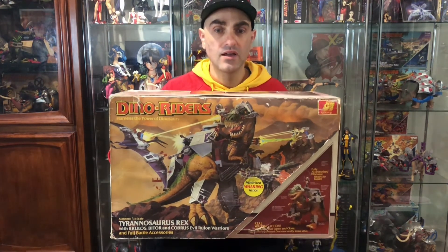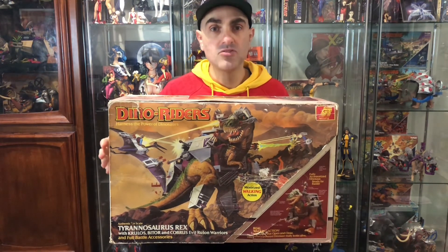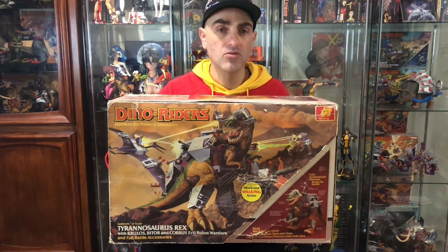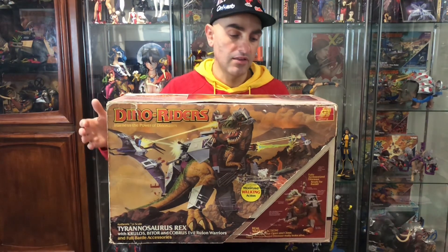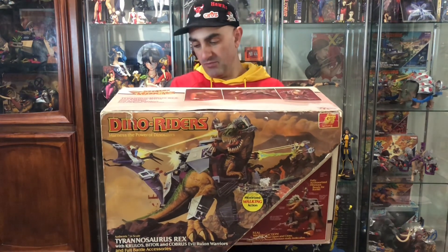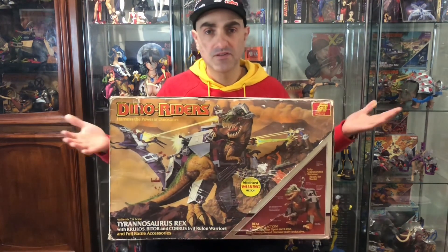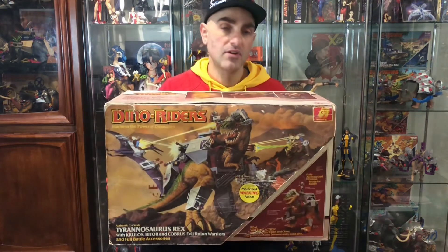It's so cherished by a lot of Dino Rider fans — and even collectors who don't usually collect Dino Riders are always on the lookout for a T-Rex. I just wish I had a few more figures included. But without a doubt, this is my number one. Just a classic — when you think of Dino Riders, you think of the T-Rex.